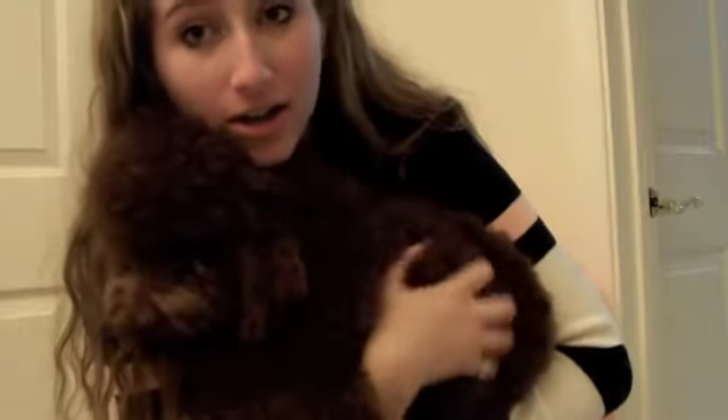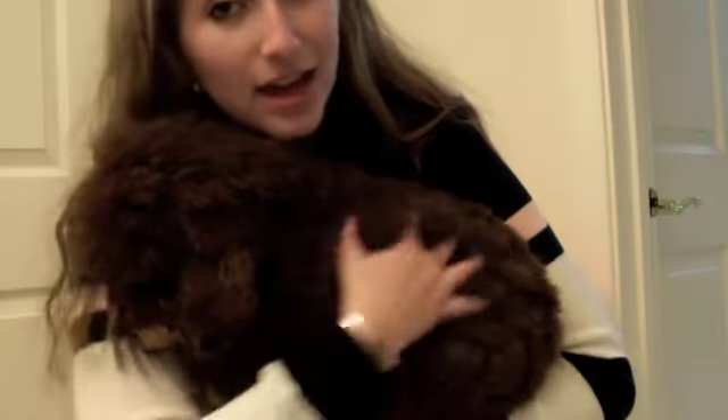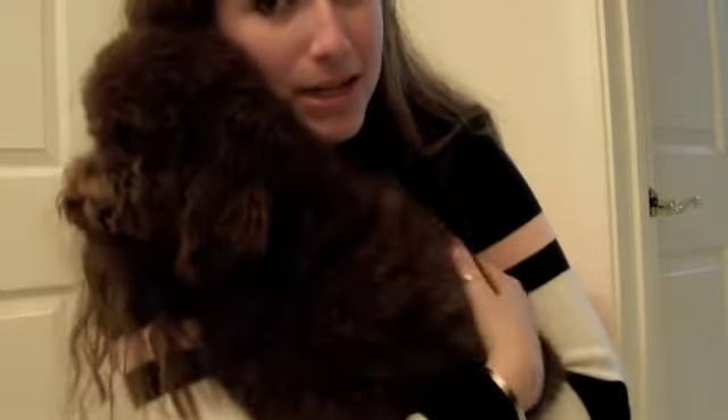Hey guys! So today I'm going to do a haul. I'm sorry I didn't make a video because I was working on it and then I got really sick the other day. But I just want to show you my puppy Coco.